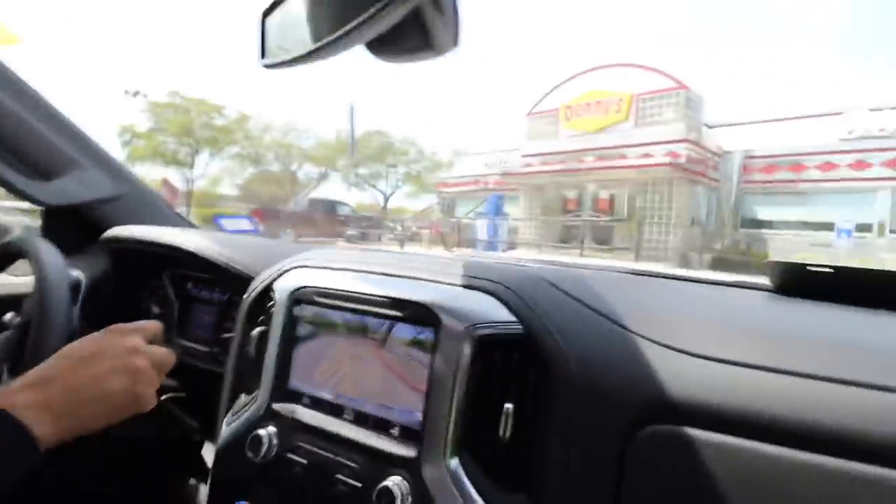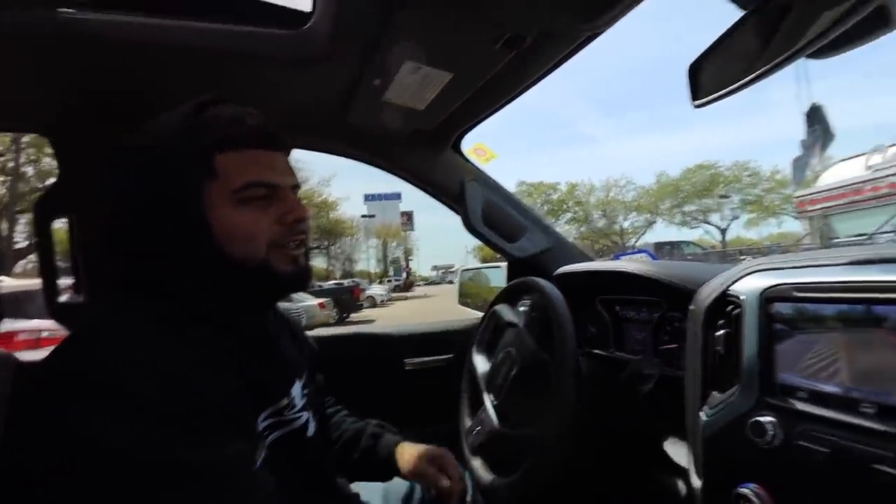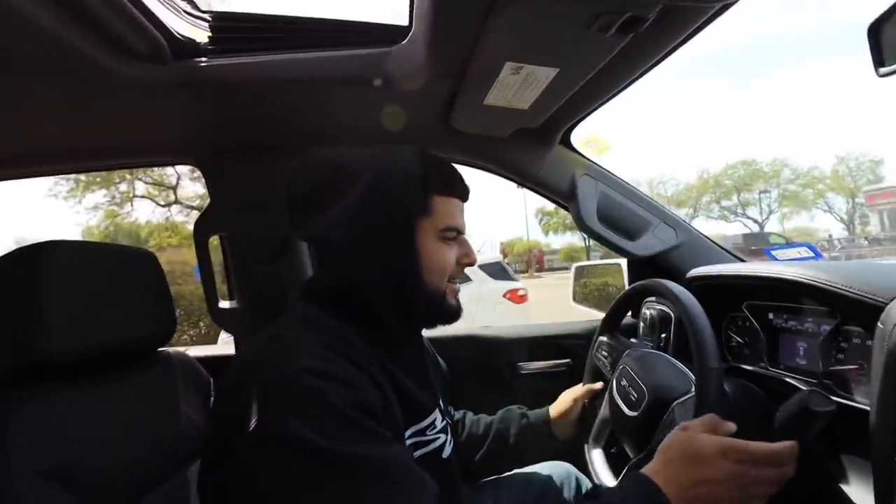We just pulled up to Denny's because we're hungry. We got a lot of stuff to do today — like 2,000 candy bags to deal with. All right, so we just pulled up to Denny's, about to eat real quick before we get to the track.